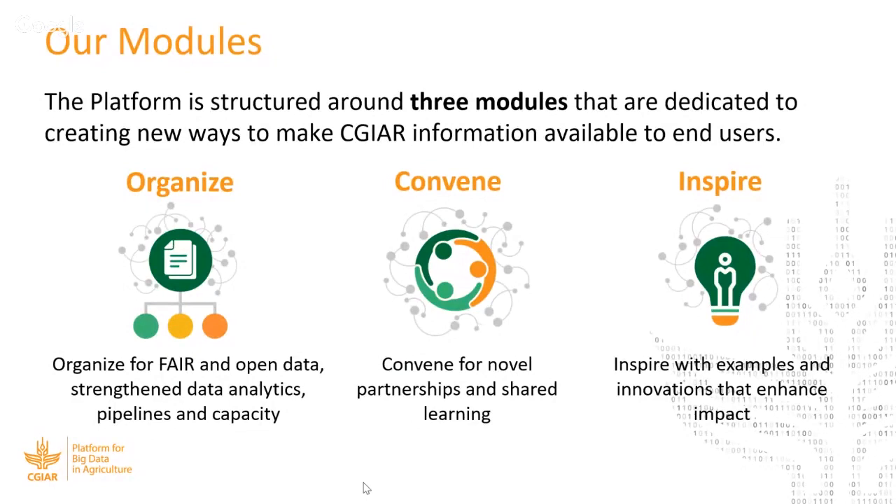How do we do it? We're organized around three modules or pillars. The module that I lead is called Organize. As the name implies, we're trying to organize data, focusing on FAIR and open data. We're also strengthening analytical pipelines as well as capacity around data science and data analytics. A big part of Organize is also changing culture, which is sometimes harder than the technical problems. The technical pieces — tools, approaches — and culture march hand in hand.